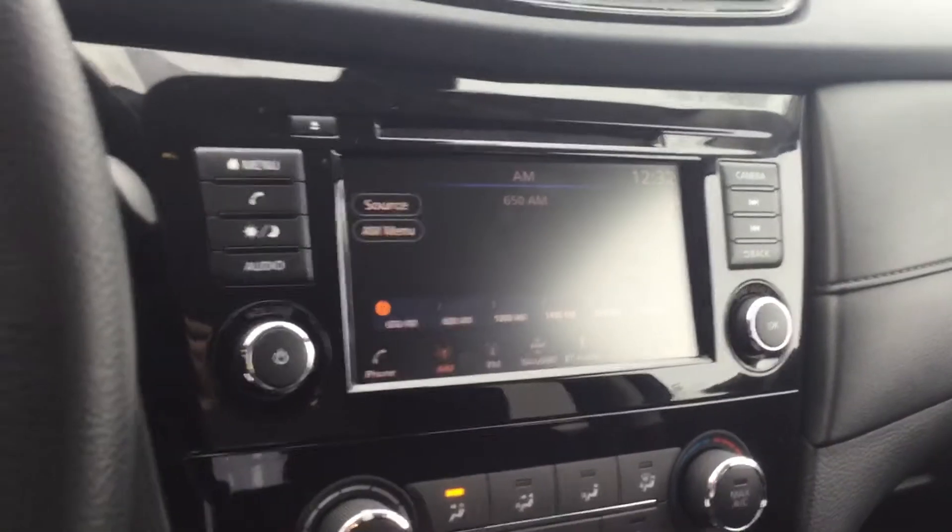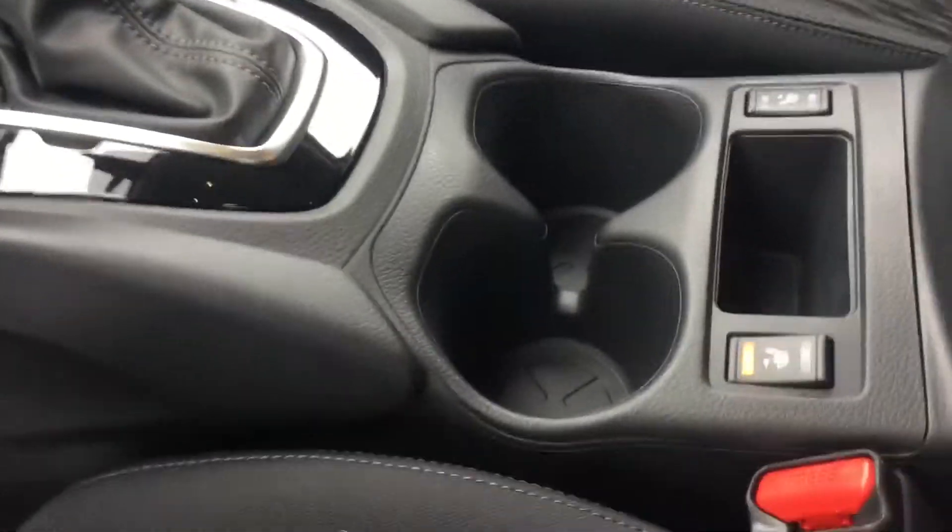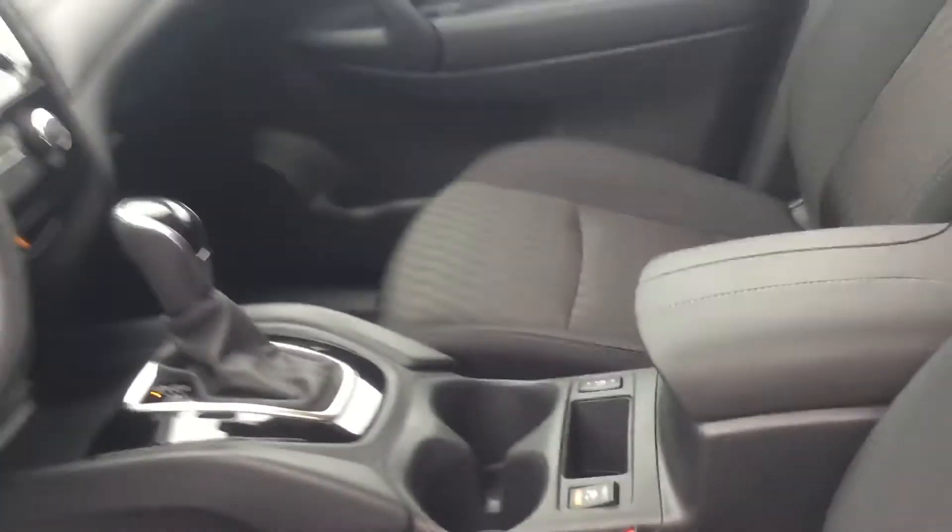If you take a look, there is your audio system with Apple CarPlay and Android Auto, climate control settings, and in the middle console you have your heated seat controls there as well.